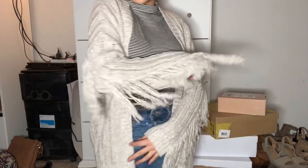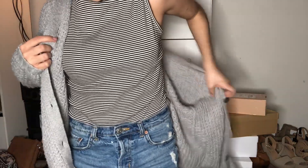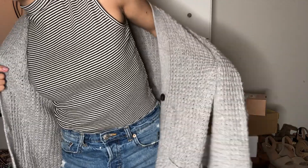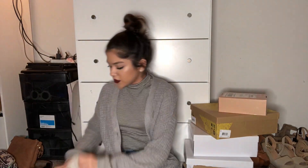I also got this cardigan, which is a little different — you'd either like something like this or think it's completely hideous. It has like fringy, stringy things hanging from the sleeves. I got this in an extra small and it fits really well. I also got the one I'm wearing right now — I love sweaters and cardigans from American Eagle, I just think they're so cute and they're usually really good quality. Originally these cardigans are like $48–$50 but I ended up getting them for like $20, which I don't think is bad at all.